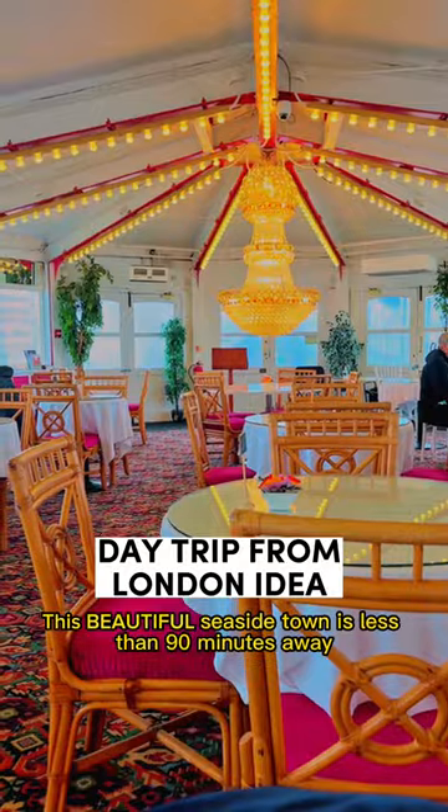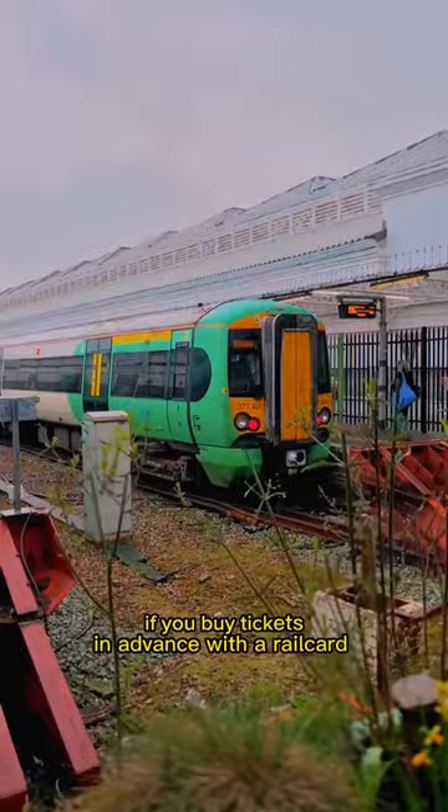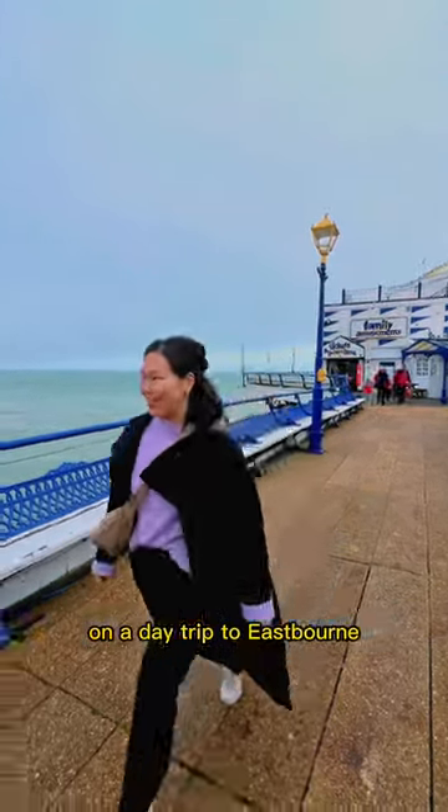This beautiful seaside town is less than 90 minutes away via direct train from London and is only £3.95 each way if you buy tickets in advance with a railcard. Here are 8 budget-friendly things to see, do and eat on a day trip to Eastbourne.